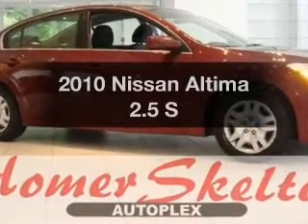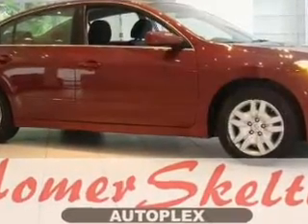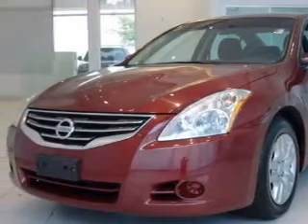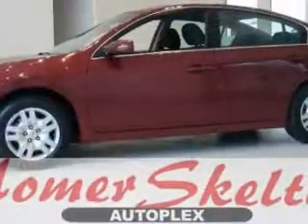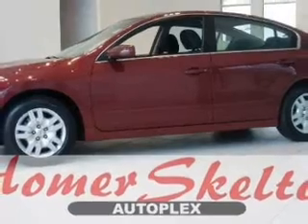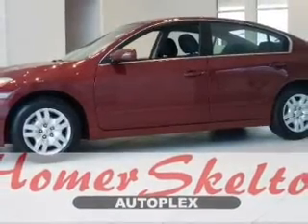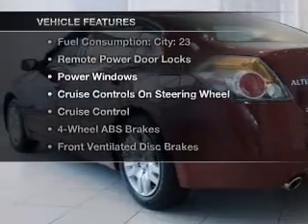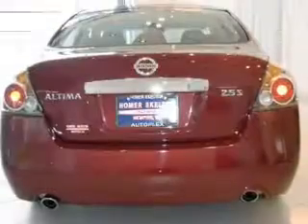Introducing the 2010 Nissan Altima. If you're looking for an automobile with great attributes, look no further. With an efficient four-cylinder engine connected to a smooth-shifting transmission, brake safely with the anti-lock braking system. With these notable features, you won't want to miss out on the opportunity to own this amazing ride.